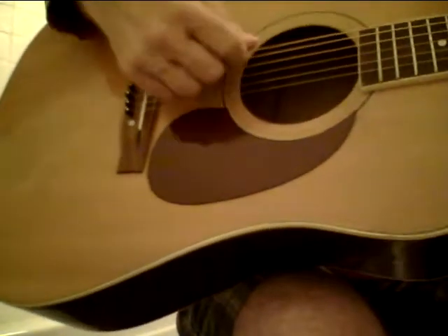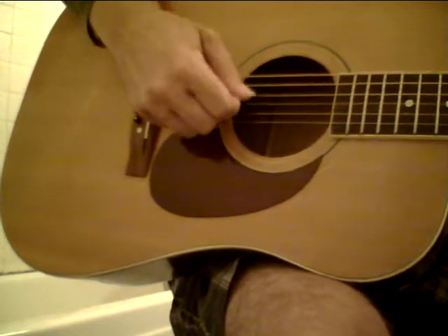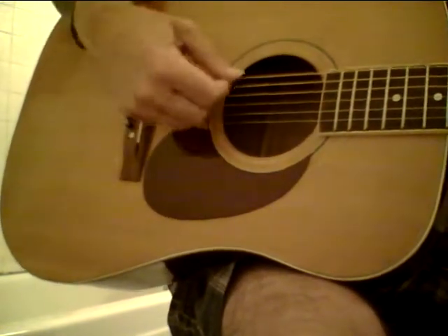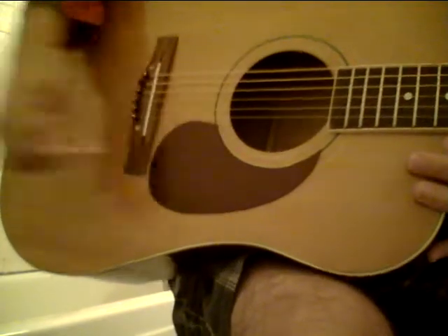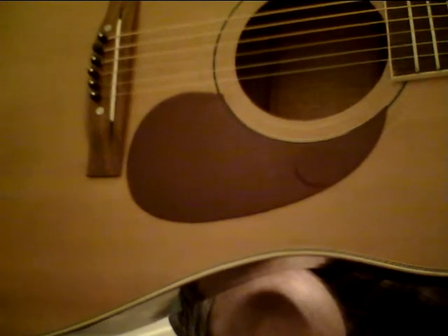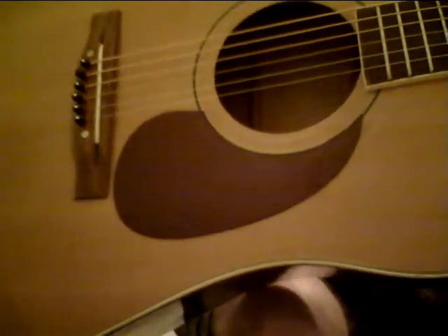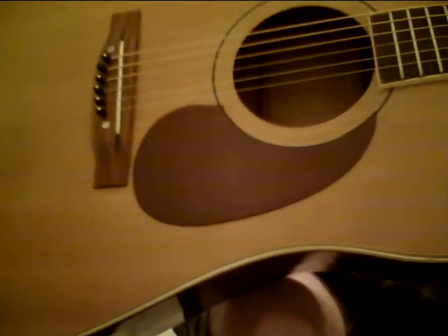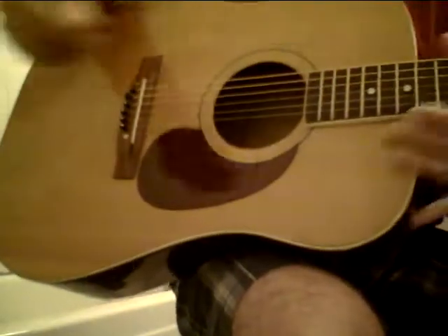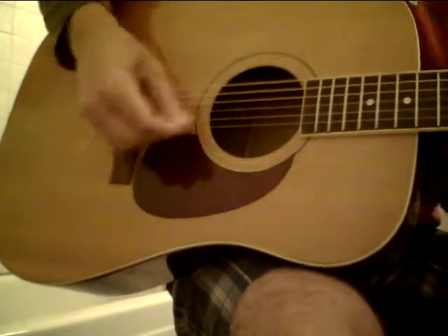Hear that? This is an amazing guitar and the neck is so nice — it's got a little bit of meat to it. I've never felt a neck like this. It reminds me a little bit of an old Gibson L7 neck. But you hear that tone?